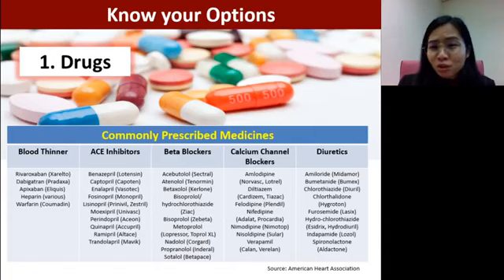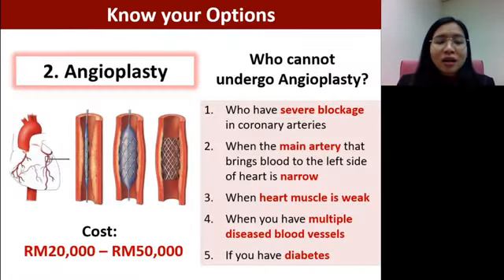By all means, you want to avoid medication if possible. If the condition worsens and a blockage is found in a blood vessel, a doctor may advise angioplasty — inserting a stent in the blood vessel area where the blockage happened to help the vessel open up. But again, if you're not taking care of your diet and lifestyle, the blockage will come back. It is not an ultimate solution.